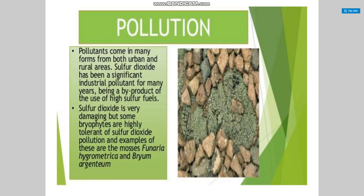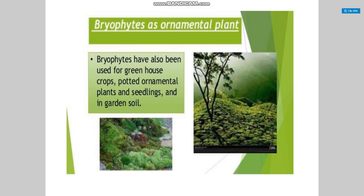Regarding pollution: pollutants come in many forms from both urban and rural areas. Sulfur dioxide has been a significant industrial pollutant for many years, being a byproduct of the use of high-sulfur fuel. Sulfur dioxide is very damaging, but some bryophytes are highly tolerant of it — for example, the mosses Funaria hygrometrica and Bryum argenteum. Bryophytes are also used as ornamental plants in greenhouse crops, potted ornamental plants, and in garden soil.